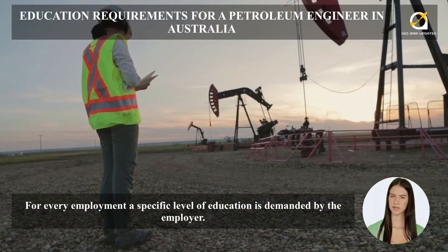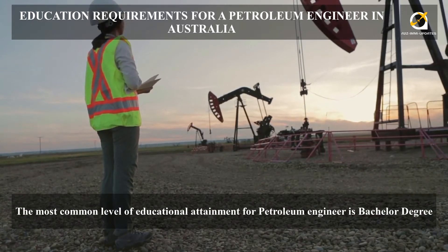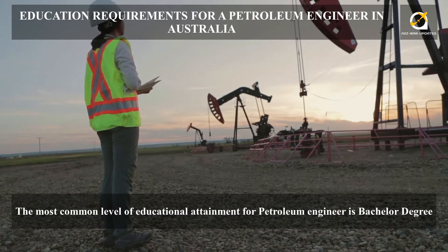For every employment, a specific level of education is demanded by the employer. The most common level of educational attainment for a petroleum engineer is a bachelor degree.